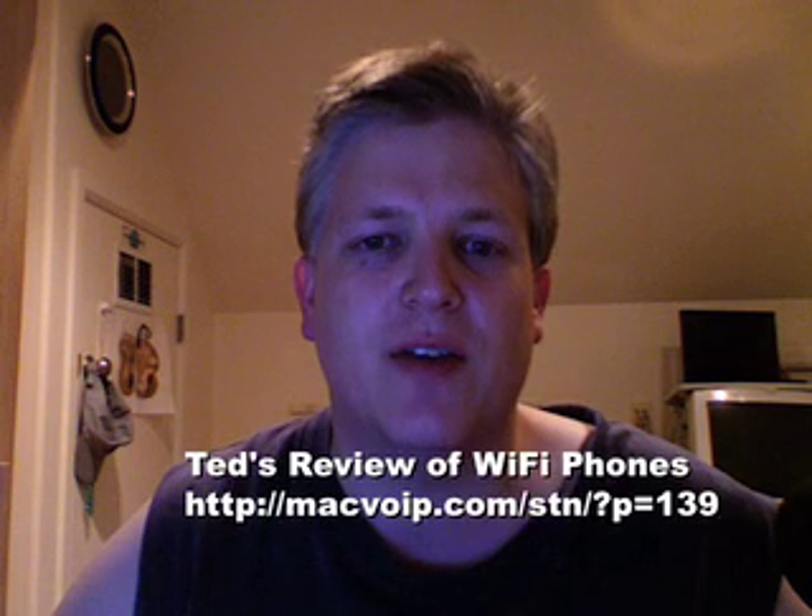Hi, this is PhoneBoy, and I can't believe I'm doing this for the third day in a row. I saw a post today by Ted Wallingford who said he wanted to show all the phones he had tried out that were Wi-Fi. Ken Camp said to me in the pre-show chatter for the VoiceOver IP Think Tank podcast that he thought I had more phones than Om Malik, so I'm going to show all the phones I have that would make a good video blogging segment.